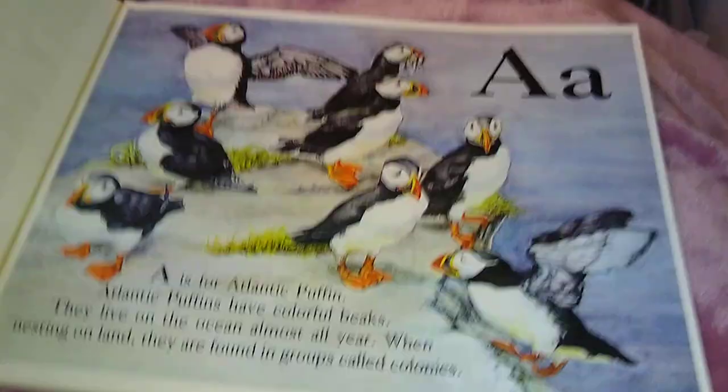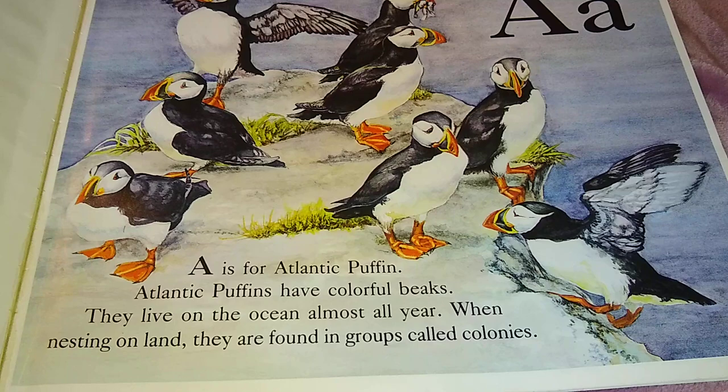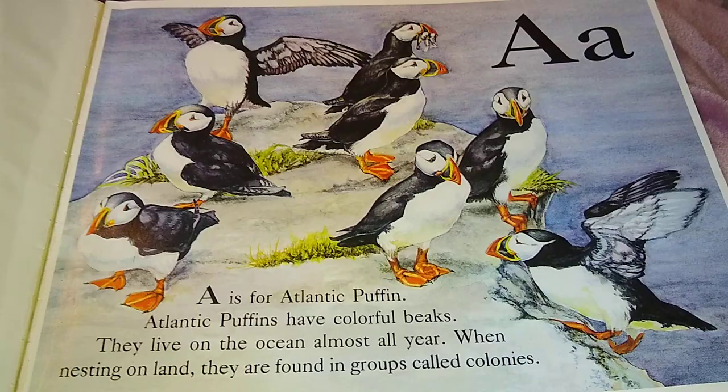A is for Atlantic Puffin. Atlantic Puffins have colorful beaks. They live on the ocean almost all year. When nesting on land, they are found in groups called colonies. Look at the Atlantic Puffins — they kind of look like penguins, don't they?